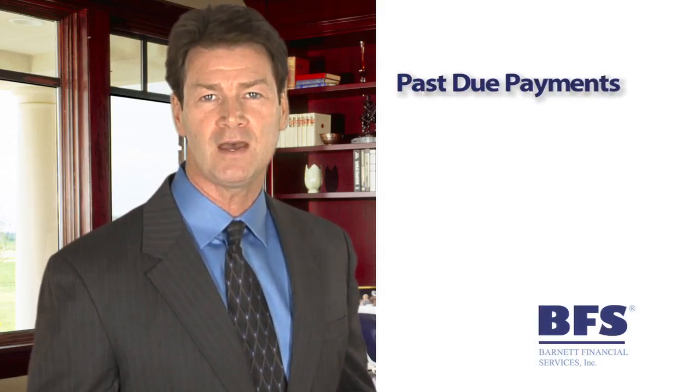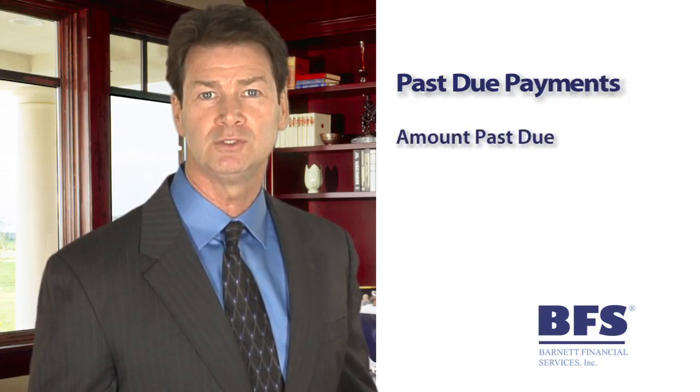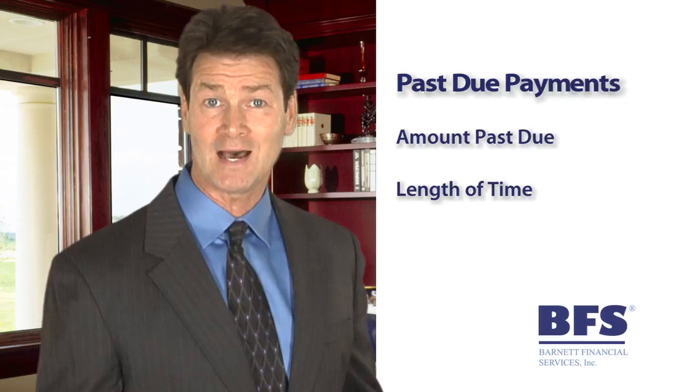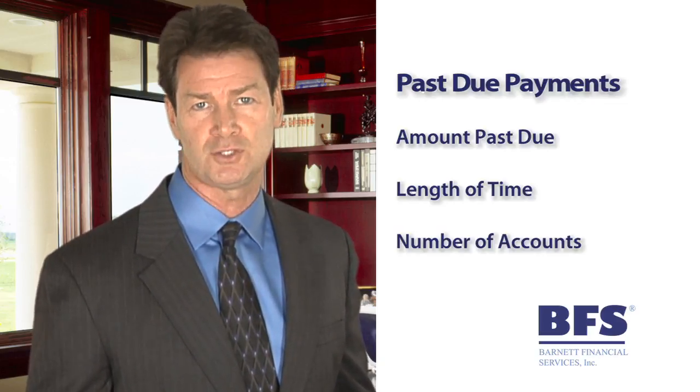If you have past due payments, the credit bureaus will look at: A, the amount past due; B, the amount of time past due; and C, the number of accounts that are past due.